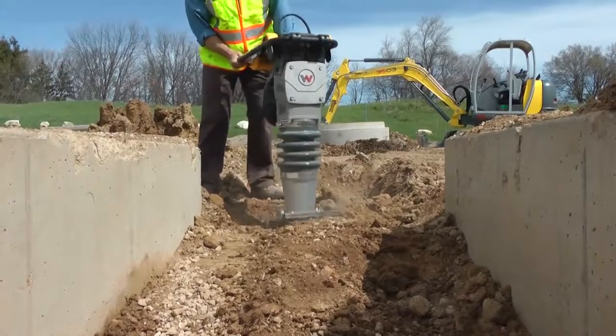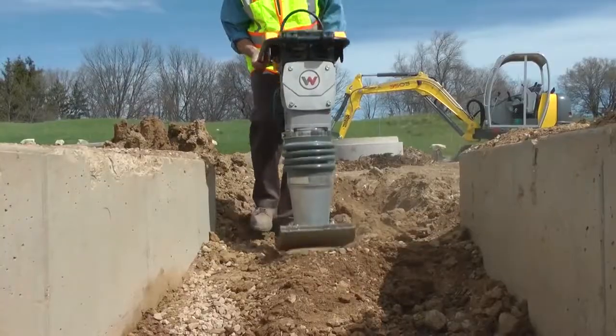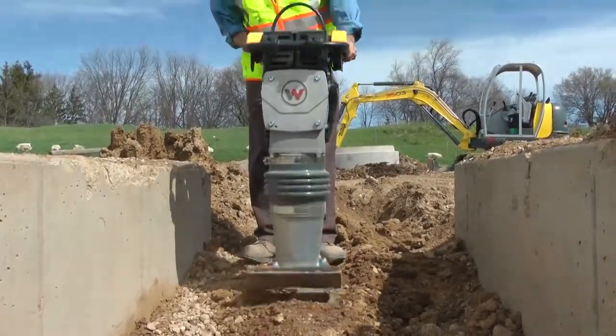Rammers, also commonly known as TAMPs or Wacker Packers, are designed to compact cohesive clay-type soils in narrow, confined areas and are most effective in trenches ranging from 4 to 24 inches wide.